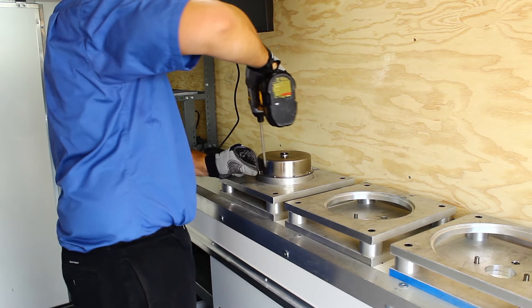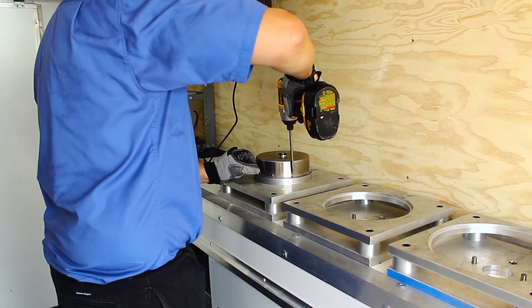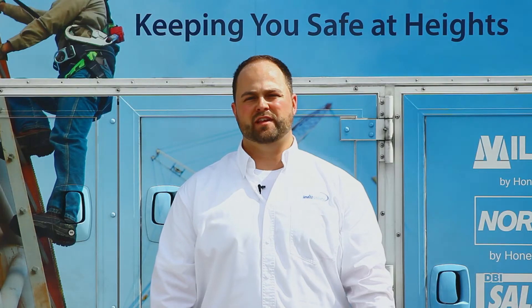Whether your fall protection safety equipment needs are new products, training and consulting, services, or even rentals, Levitt Safety has you covered.